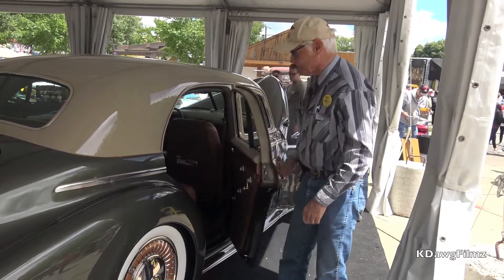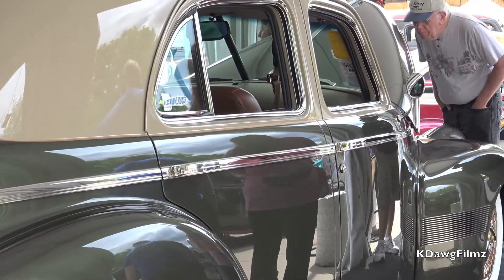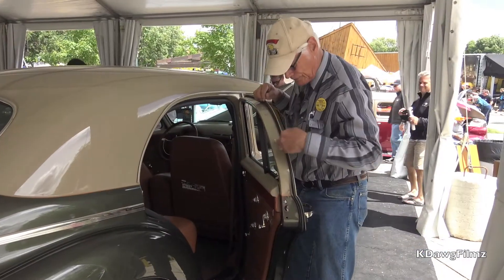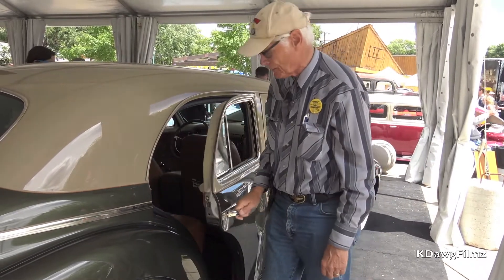One of the features we did in this car so we could drive it was double insulated doors. They sit on the inside double seal and the outside seal is the stock rubber, so the doors are double sealed like a late model car.